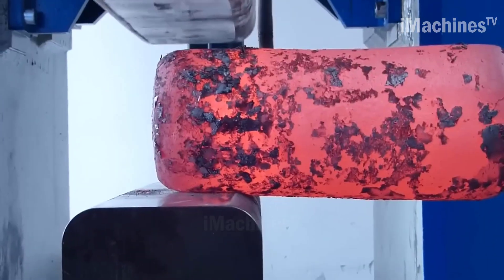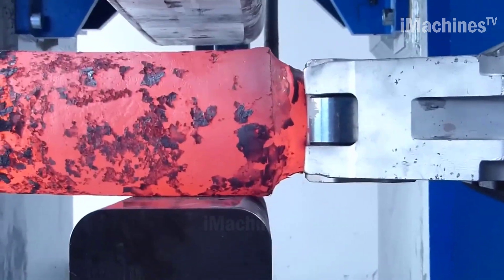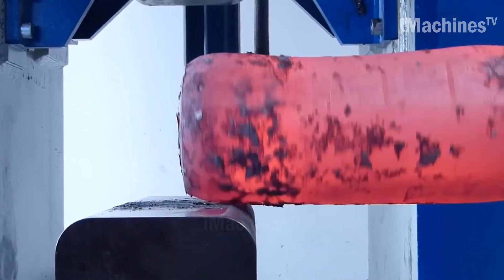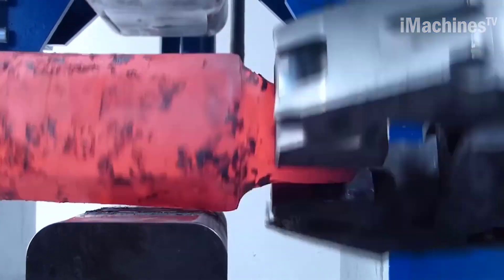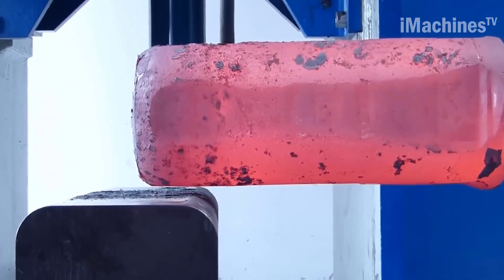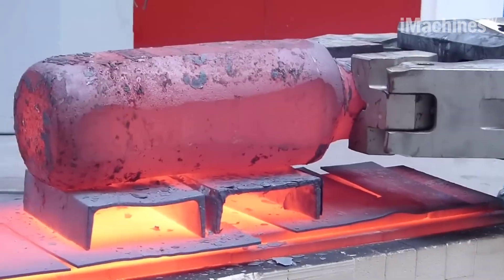Free-forging on a hydraulic press with a manipulator is a versatile process that can be used to create a wide range of metal shapes and products. By using precise control over the manipulator, skilled craftsmen can create complex shapes with great accuracy and efficiency.